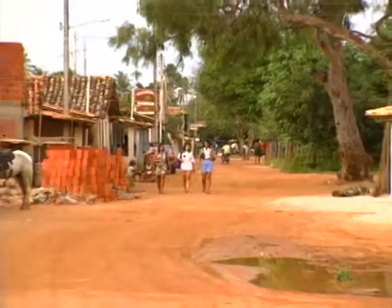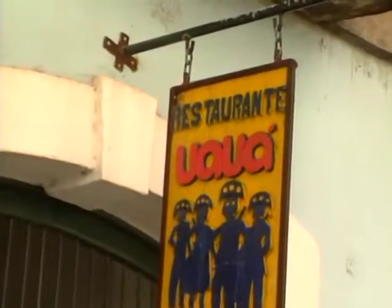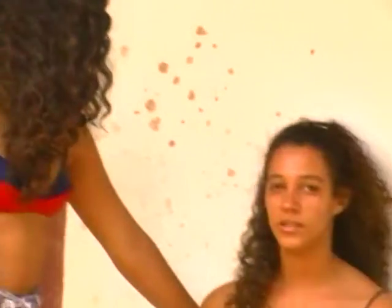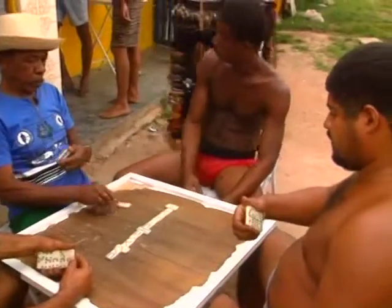This city, Wawa, where these people from the restaurant came from, is still like that. It's a very, very dry city — they don't have much water, in spite of the fact that one of Brazil's biggest rivers is very close to this place.